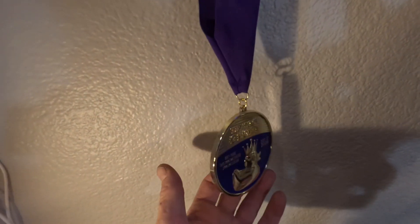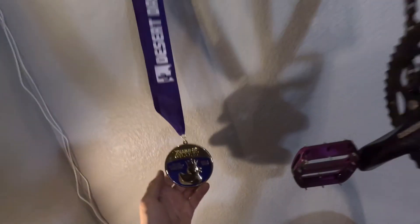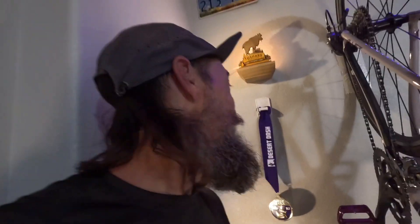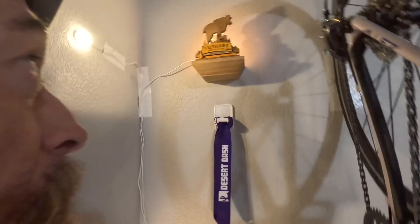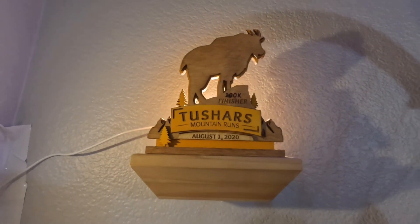On the wall here we have our Trails of Glory medal by Desert Dash — December 17th, 2016. Trails of Glory was my first ever trail race. I ran the 8k and it felt like an ultra marathon at that point in my running career — eight kilometers was really far, I actually had to walk on the uphills. But it was my first race medal ever. Up above we've got Tushers Mountain Runs, August 1st 2020, 100k finisher medal. Super proud of that one — that was probably the biggest mountain run I had ever done. It gave me the confidence to one day attempt a 100 miler.